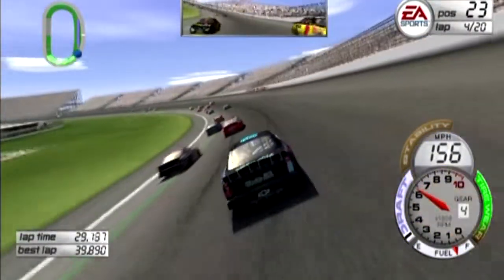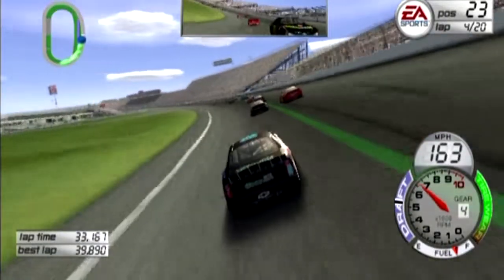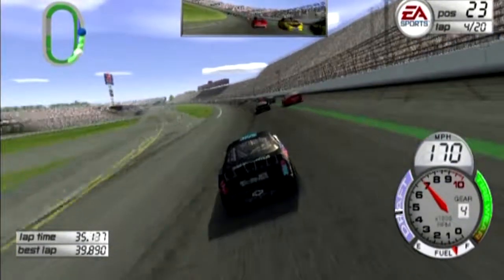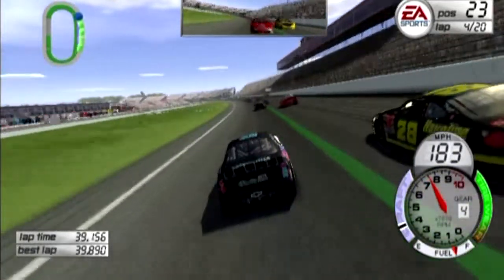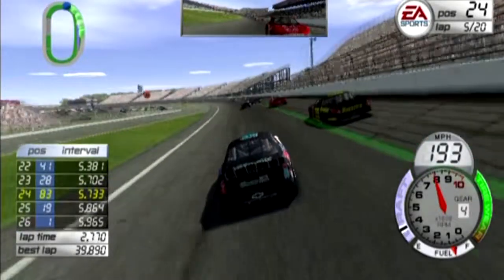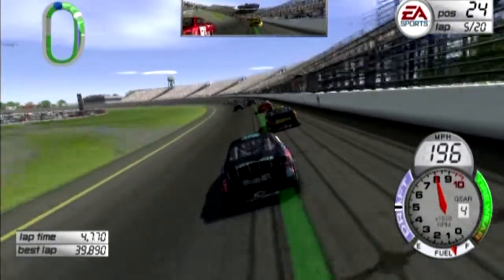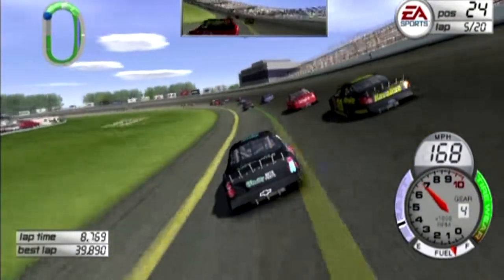We're three wide in turns three and four. We're just so tight — we can barely turn this car. Like I said, I don't want to loosen it up too much. We just have to see how it'll do in the long run. I haven't done a long run with this car yet, so we just have to see how it goes.